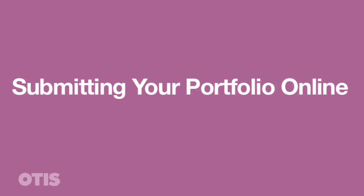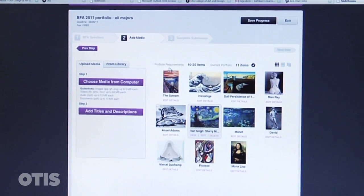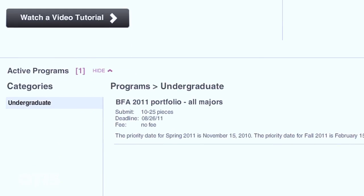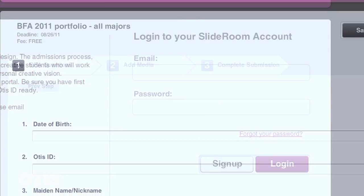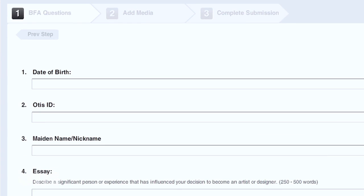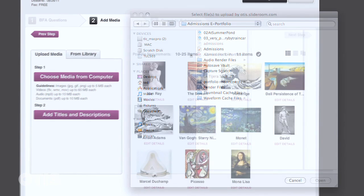You can submit your portfolio by uploading JPEGs as well as moving files if you're interested in animation, through an electronic website. A lot of schools are moving in this direction because it makes it much easier for students. You can do everything from your computer at home — just have all your work ready to go, upload your images, press submit, and the work goes directly to the school.